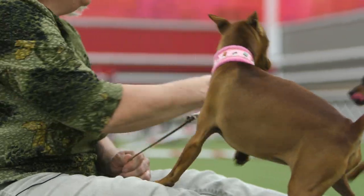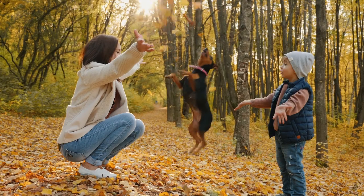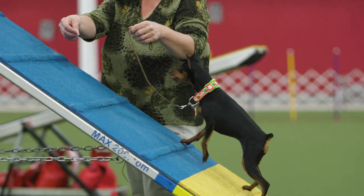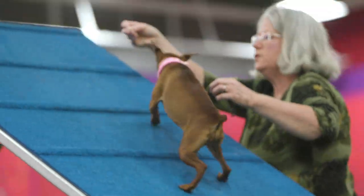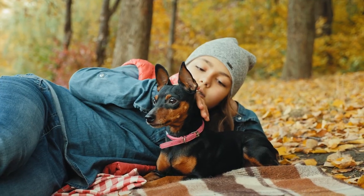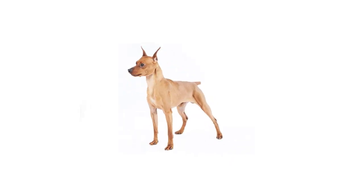They are kind of a tiny guard dog — their energy level is high and they can do virtually anything. These girls have an older brother that has done some dock diving; their dad does agility and frisbee. But they're also a very cuddly, snuggly, sit-with-you breed.